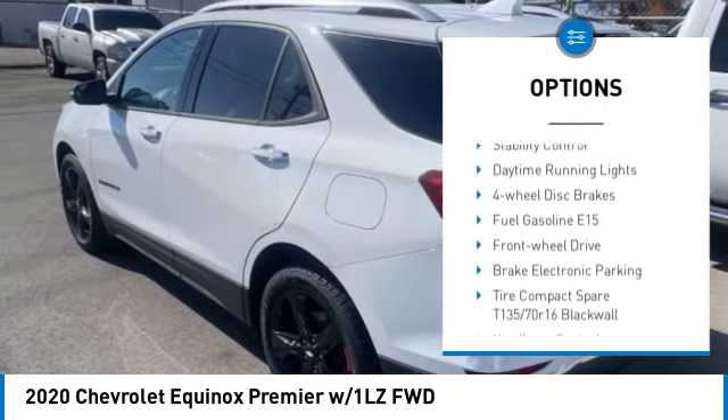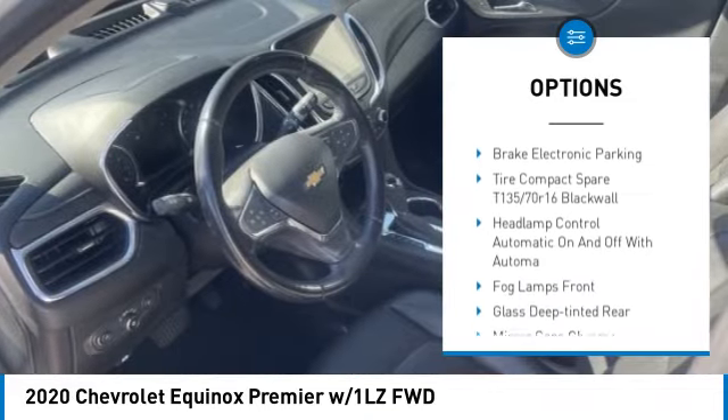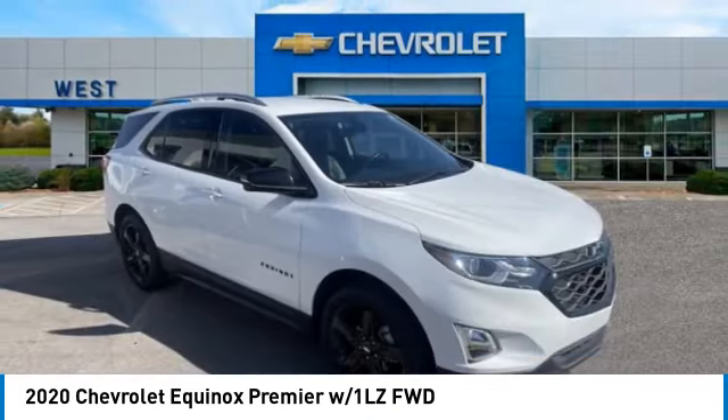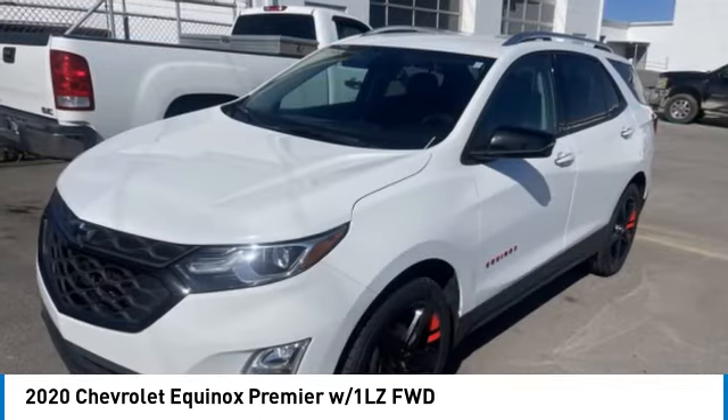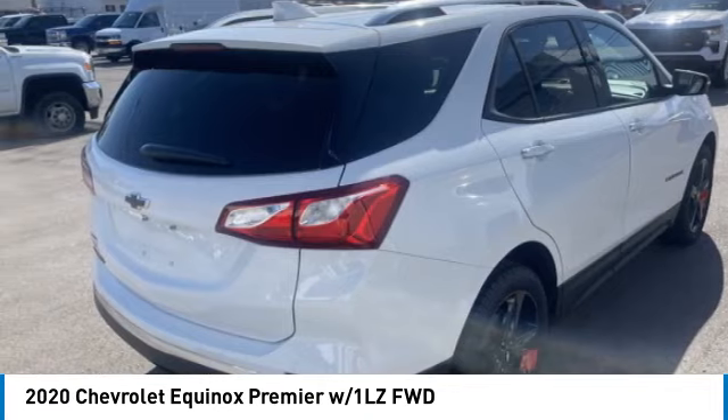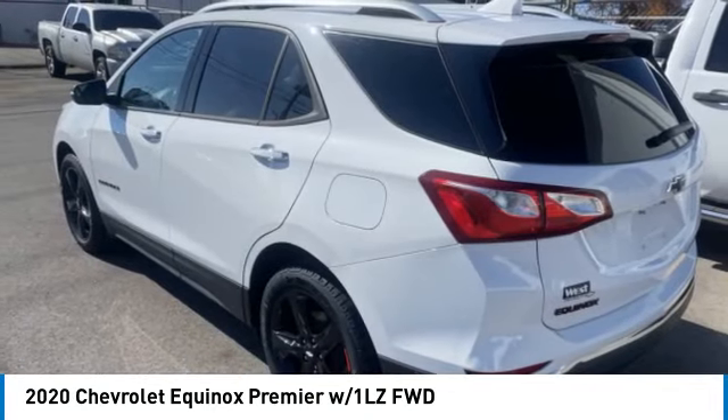heated mirrors, aluminum wheels, remote engine start, power liftgate, traction control, stability control, daytime running lights, and four-wheel disc brakes. This beauty is sure to make you the talk of the neighborhood, so call or drop in for a test drive today.